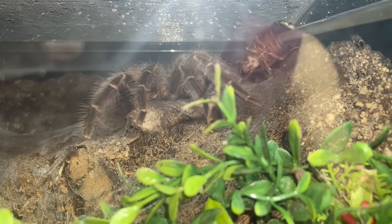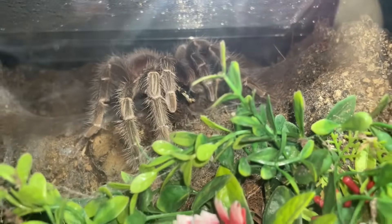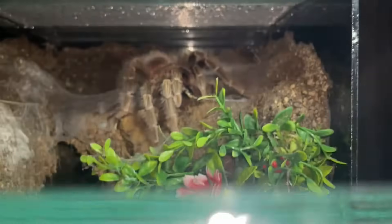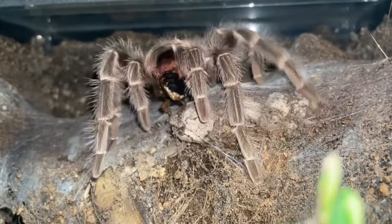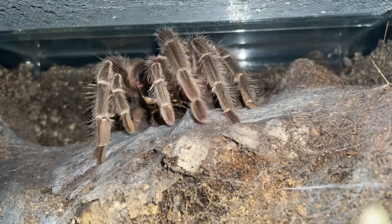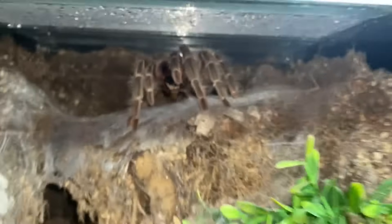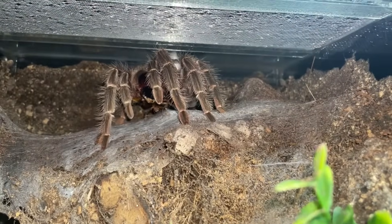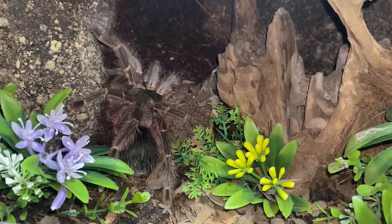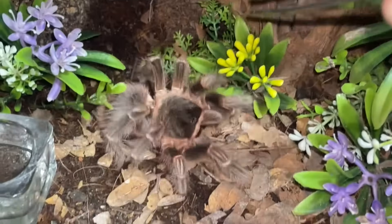I'm afraid this one may run too — here you go, there we go. That's my Lasiodora klugi, the Bahia scarlet. Look at her, she's huge — I think she's about 6.5 to 7 inches. There's a hide but she doesn't decide to use it, she just goes up here. Ungrateful! Lasiodora parahybana — there we go.